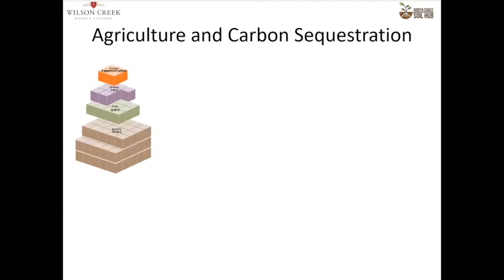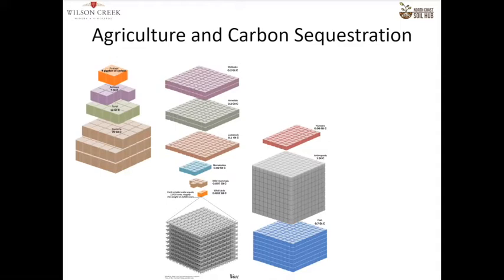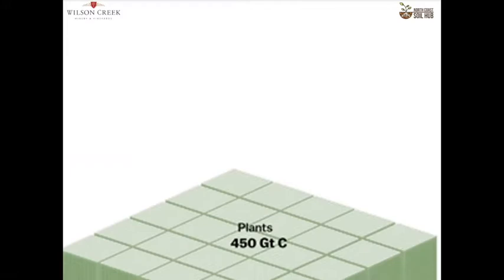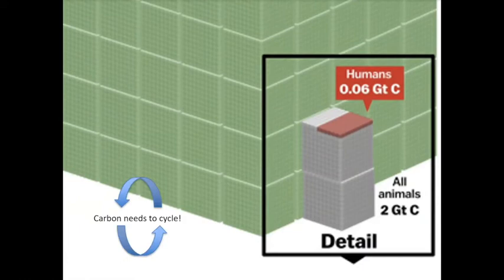A quick note on agriculture and carbon sequestration. If you look at all other forms of life — from amoeba to arachnids to humans to fish — and compare their carbon sequestration potential to that of plants, they aren't even on the same scale. Plants have so much more potential to sequester carbon. But especially in warm soils and vineyard soils, we're not just trying to sequester carbon — one of the goals is to lose it. You want that carbon to be recycling all the time.